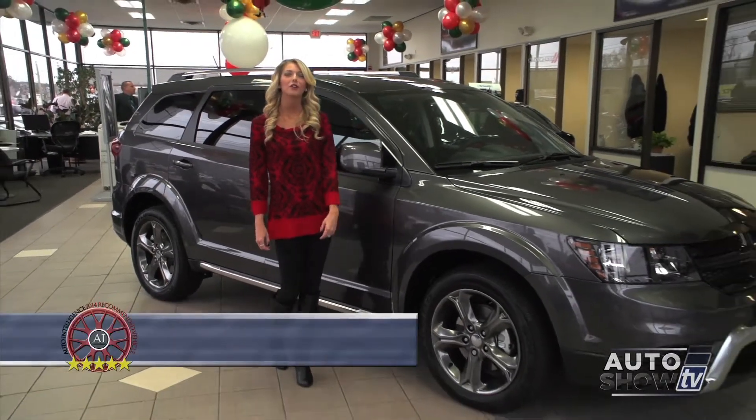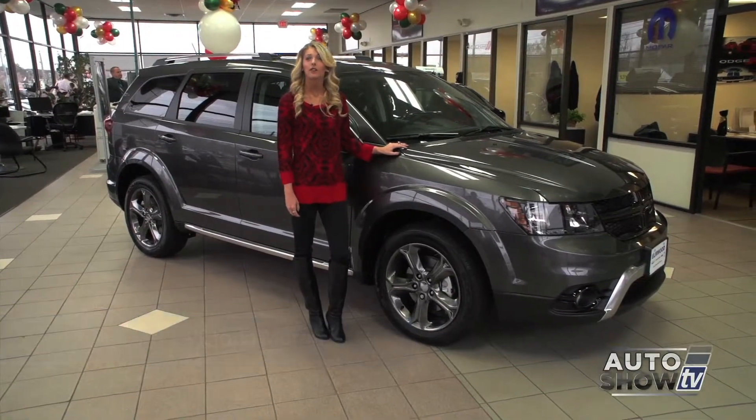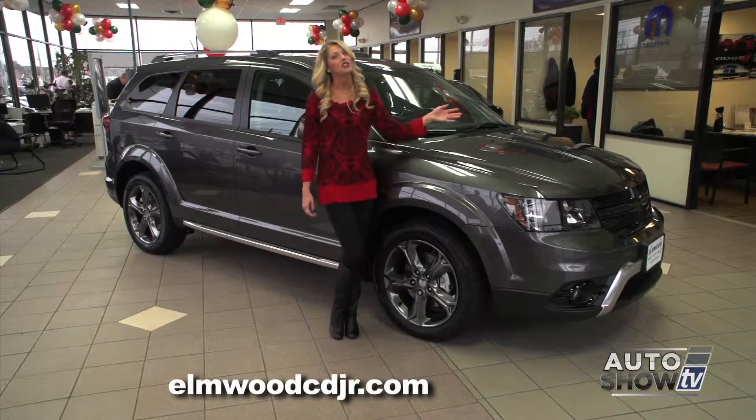Good morning. Today we're at Elmwood Auto Group to take a look at an SUV that's not the biggest and not the smallest. For a lot of families, it's just perfect. Auto Intelligence presents the 2015 Dodge Journey.